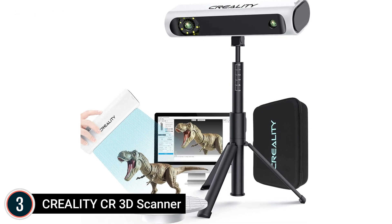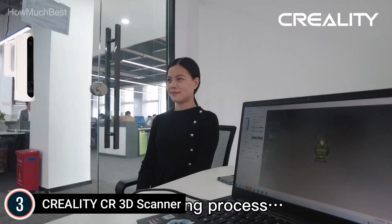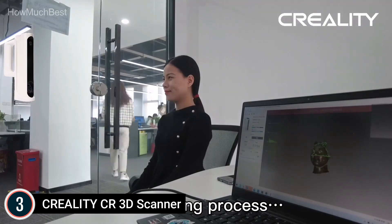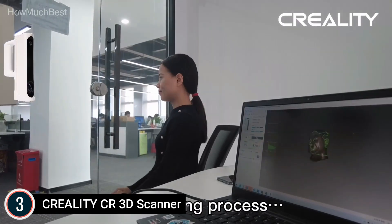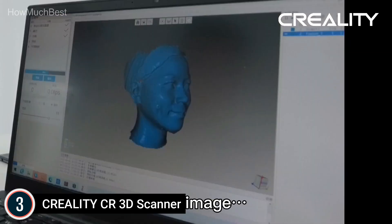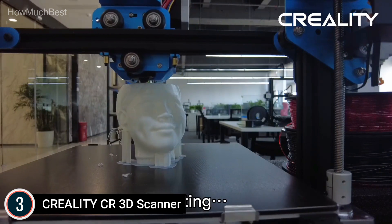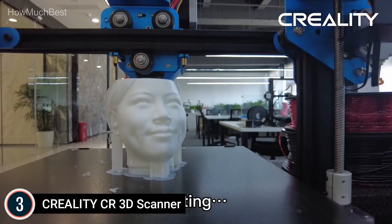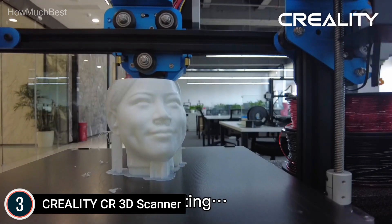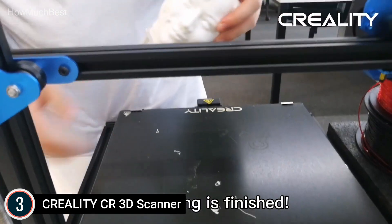Number 3: the Creality CR Scan 01 3D Scanner. Smart technology and simple operation — the Creality CR Scan 01 is equipped with a sophisticated large-scale registration algorithm to ensure the mesh is automatically aligned without the need for manual calibration or use of markers. Advanced modeling processing techniques include automatic fill repair, automated color repair, automated recognition of the substrate, non-destructive mesh simplification, and automatic smooth denoising for an excellent scanning experience.